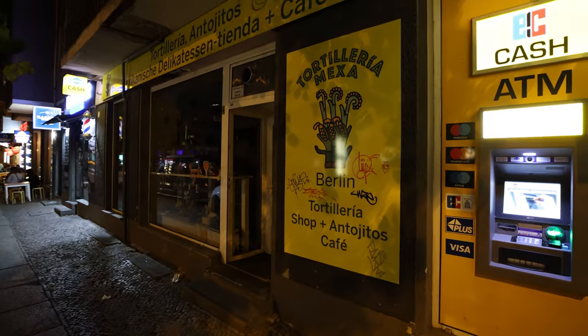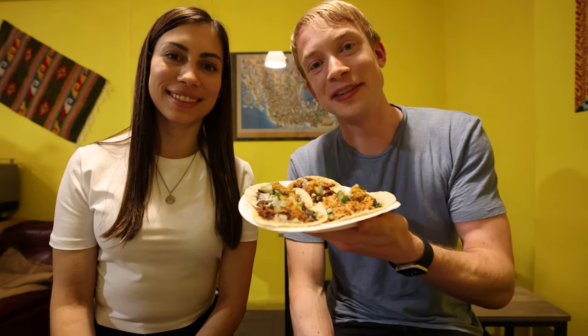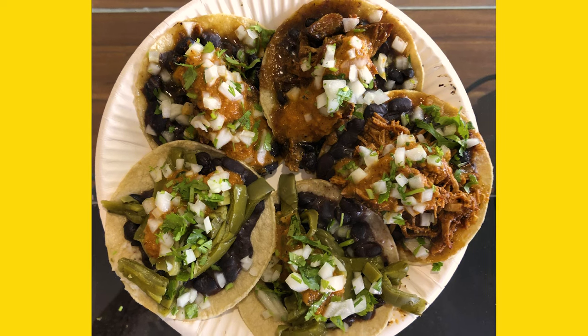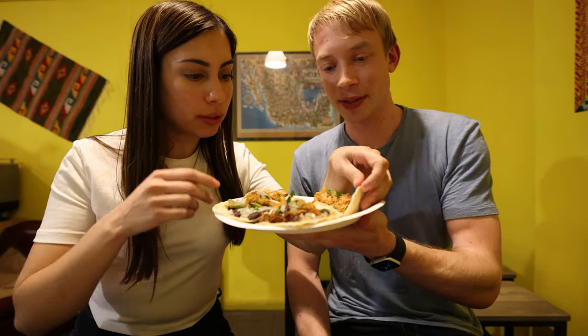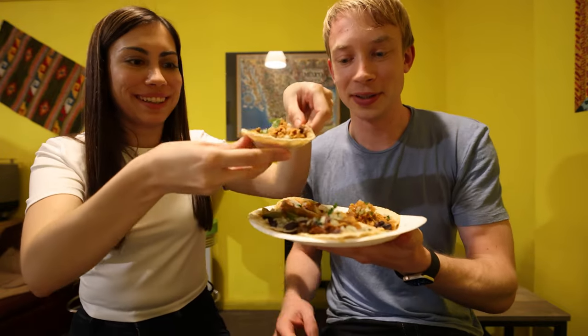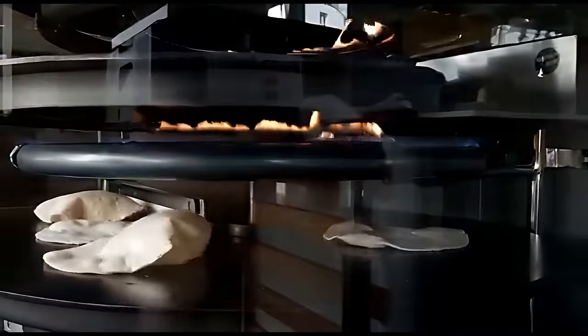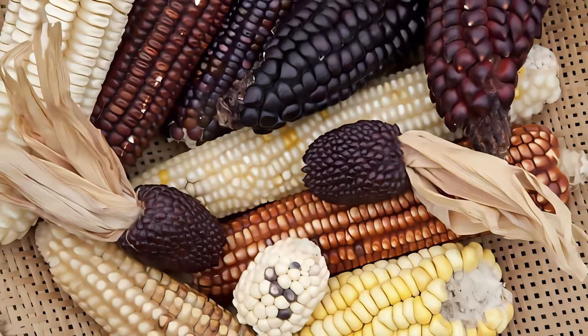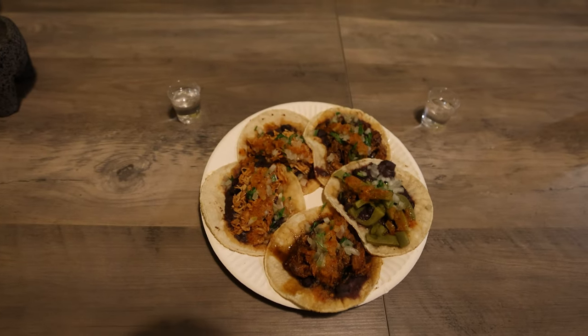After a short Uber ride, we arrived at one of Berlin's best international street food places. We made it to the Tortilleria Mexa, which is our last stop for the day. This place has delicious, authentic Mexican food. We got a variety of tacos with pork, with chicken, and even with cactus, which is going to be very interesting. The Tortilleria Mexa prepares the dough for their tortillas fresh every day from imported Mexican corn, and uses only the best hand-picked ingredients like cilantro, tomatoes, chili peppers, and lime to create an authentic Mexican taste experience.